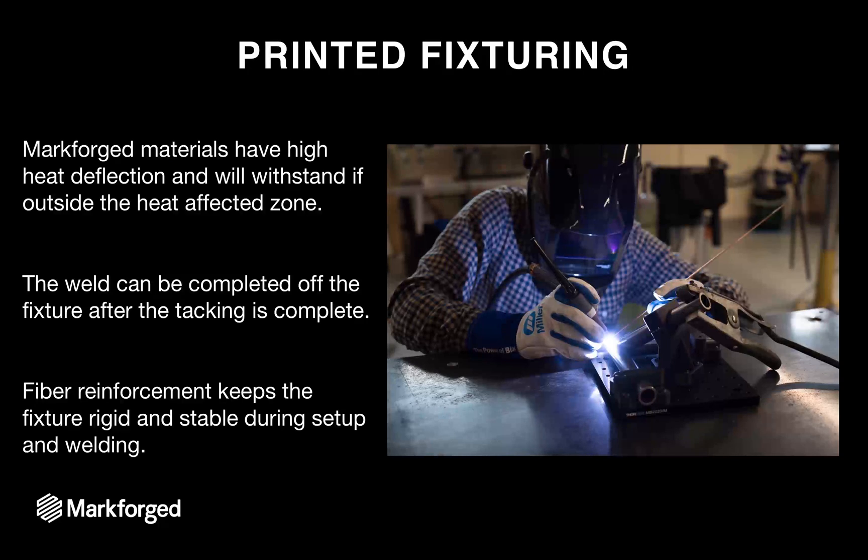Markforged materials have a high heat deflection compared to other 3D printing plastics and can actually withstand the heat from tack welding. We were TIG welding steel tubing, and after the tack welding operation is complete, the part can be taken off the fixture and welding can be completed off the fixture. You can also reinforce these parts with continuous strands of composite fibers like fiberglass, which keeps the fixture rigid and stable during setup so you're guaranteed to be holding your components in the right place.